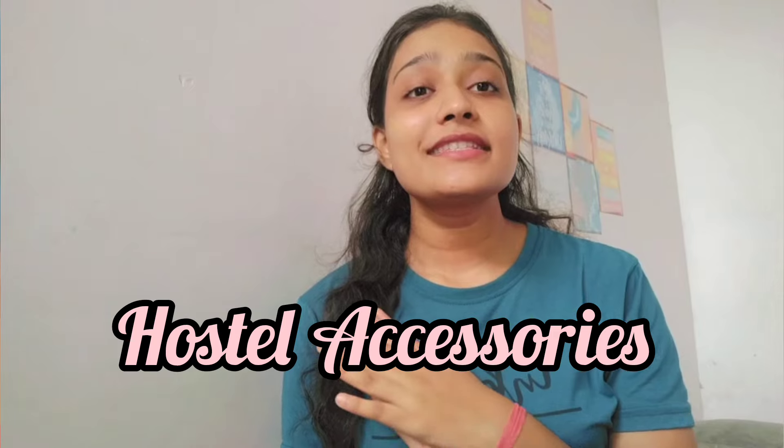Hello everyone, welcome back to my channel. In today's video, we are going to discuss hostel accessories. All of these things are very important. You should prepare them. When you go to hostel, you will need all of these things.